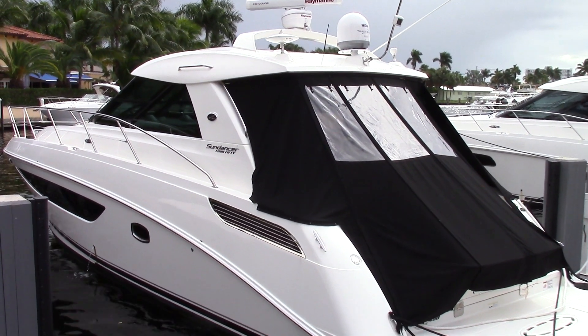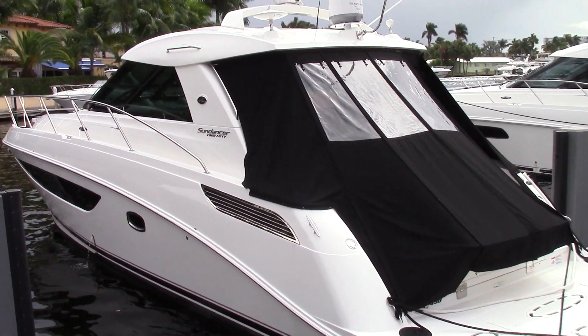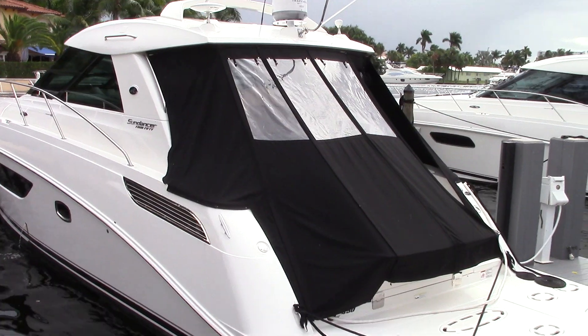Good afternoon. This is Tyler Hill Marine Max Sea Ray Boats in Pompano Beach, Florida. You're looking at our stock 2015 Sea Ray 450 Sundancer.